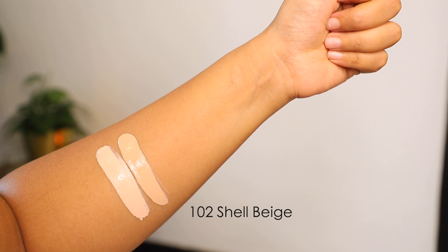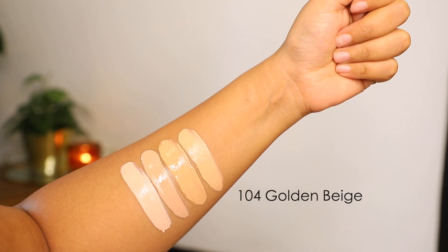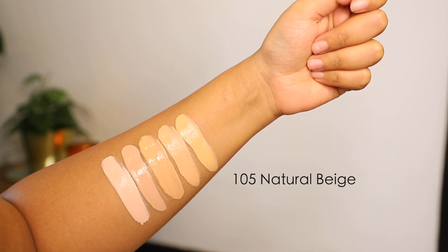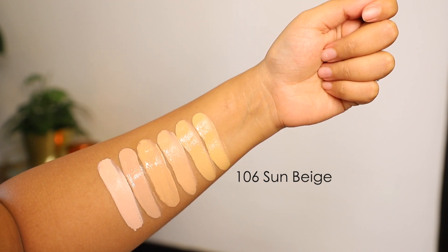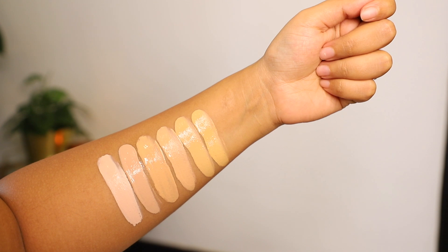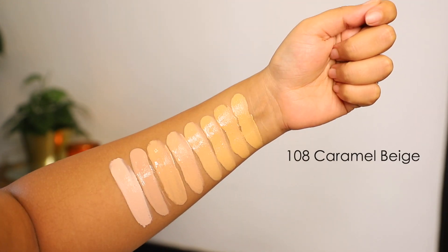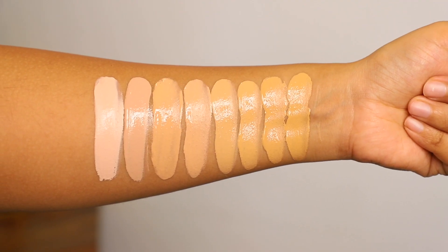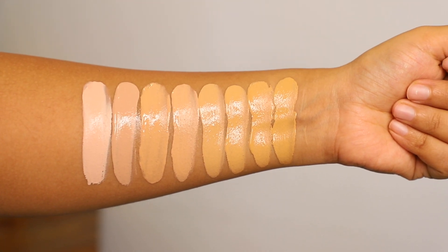Let's get started with the swatches. This is shade 101, this is shade 102, shade 103, shade 104, shade 105, and shade 106 — which is a really good match for me and the shade I use on myself. Next we have 107 and 108, which is the last shade. I would love to see a few more darker shades added to this range to cover all skin tones.